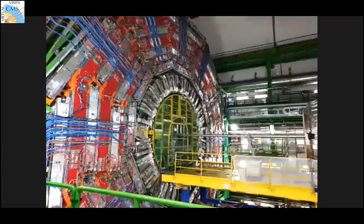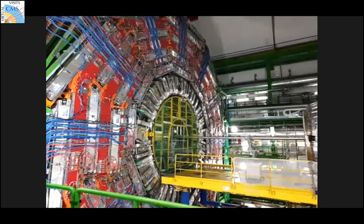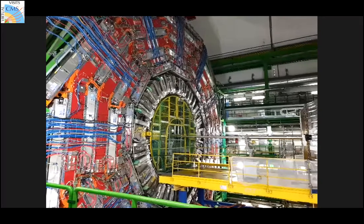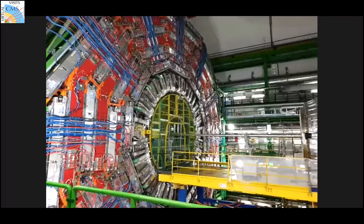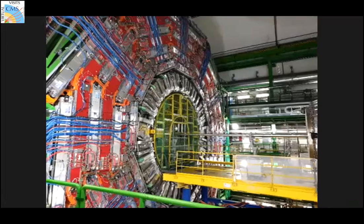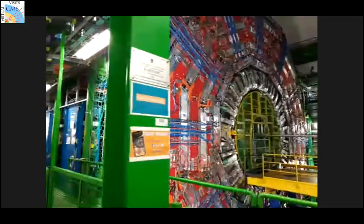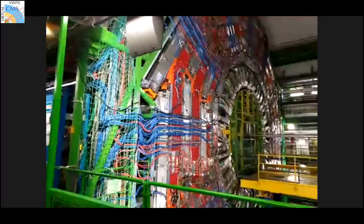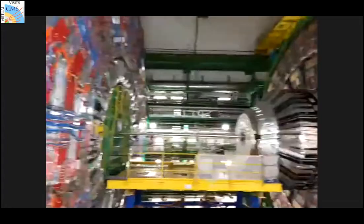The large part surrounding that yellow region is our solenoid — the S of CMS stands for solenoid. It's the key part that makes the detector compact. We have a very strong magnetic field of 3.8 Tesla — much stronger than any other magnet, in fact I believe it accumulates the most stored energy of any magnet on Earth when it's on.